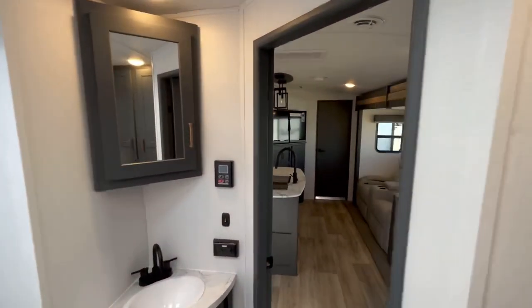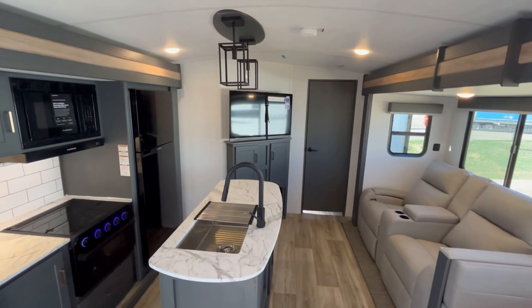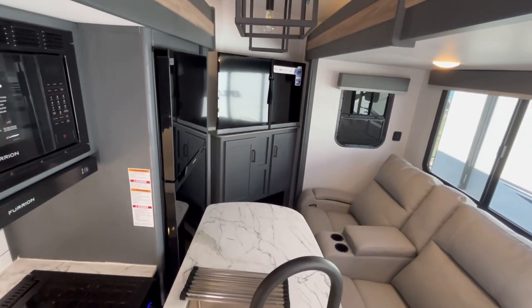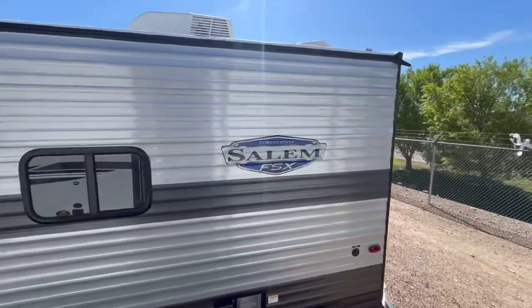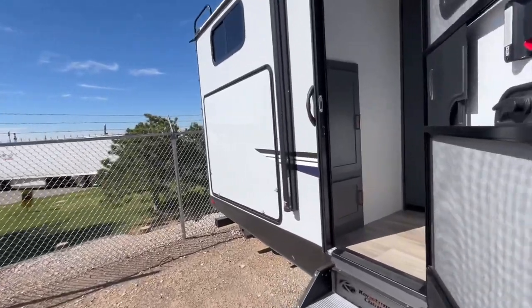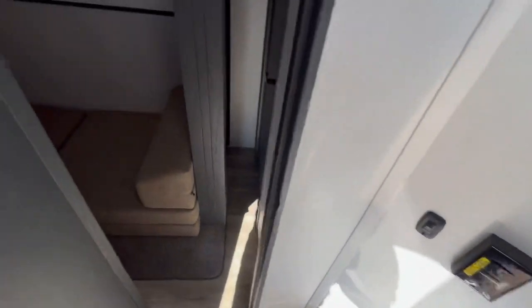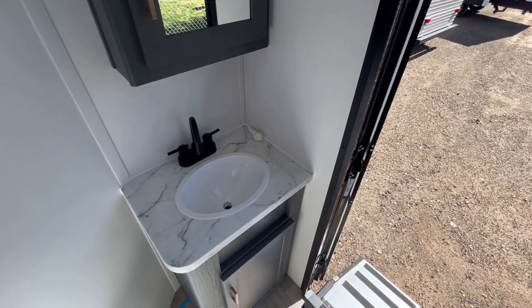That's going to wrap up the interior tour of the 330 BKQ Bullet. With the slide-outs in, you're not getting too much access — you can't get to your refrigerator and you can't get back to the bunk room. The main entry door opens the wrong way to reach the bathroom. If you go in the rear entry door, you can access the bathroom and bunk room. So I think this one is best used at a destination, and it does not pass the travel test.